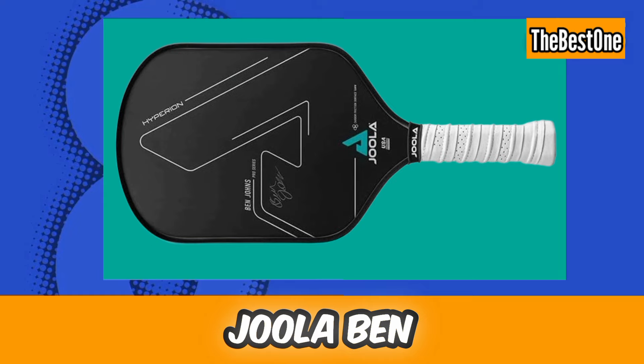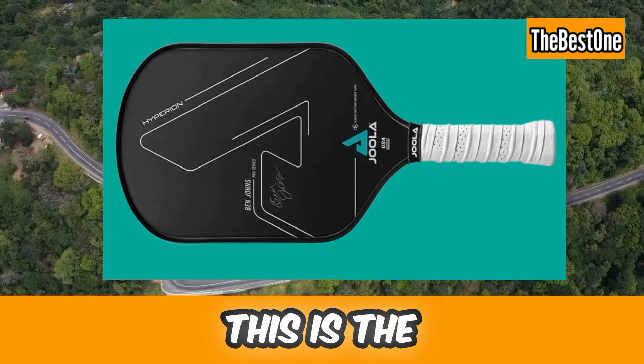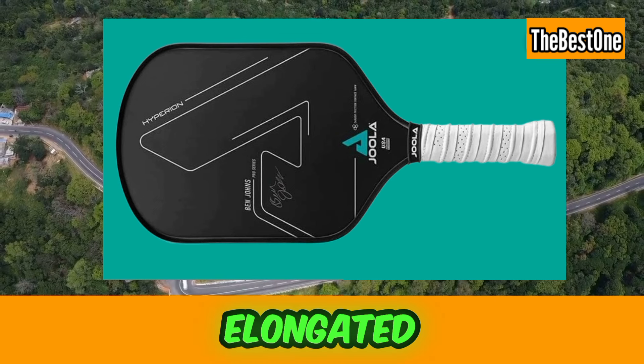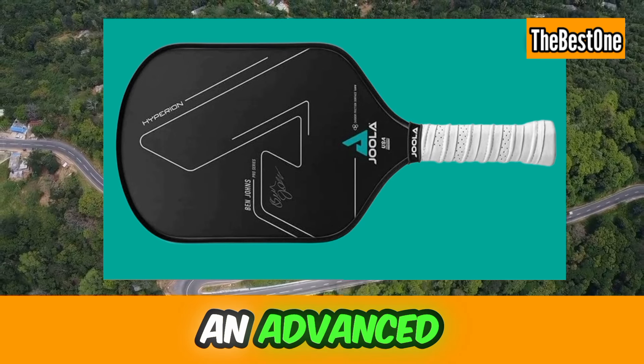Number seven is the Jula Ben-John's Hyperion CFS Pickleball Paddle. This is the best pickleball paddle with a carbon surface, high grit and spin, elongated handle, and is USAPA approved. Try this if you are an advanced player.